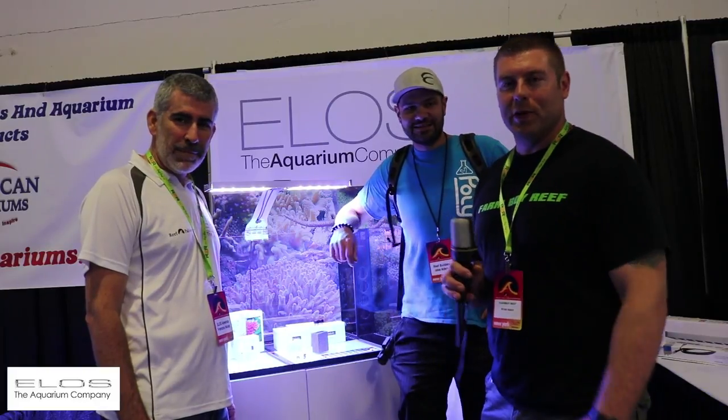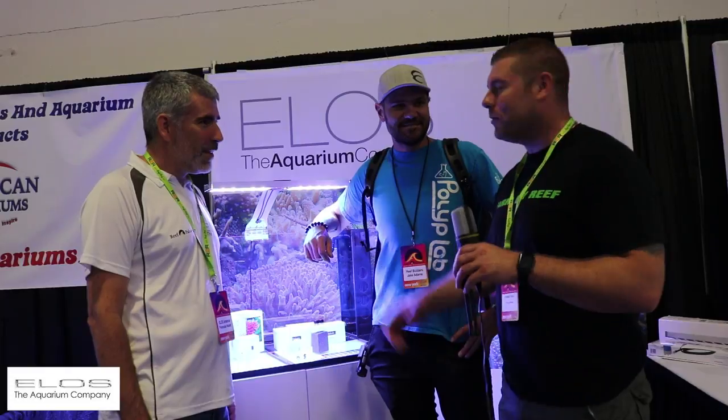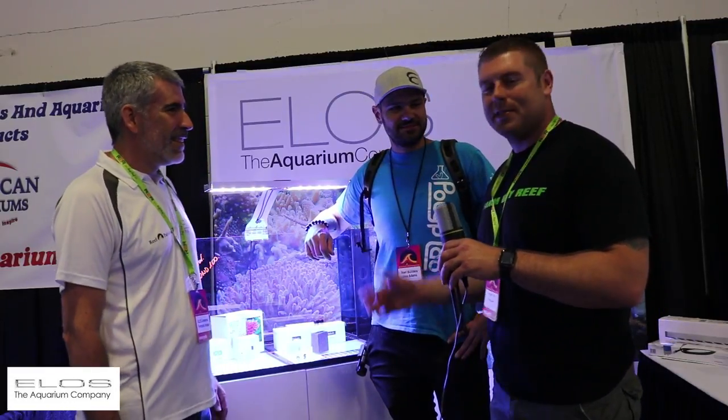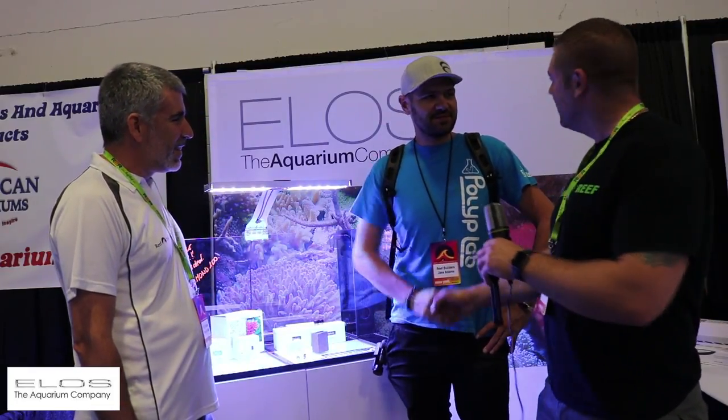Hey farmhands, Farm Bureau Reef here. So we're down at Reefapalooza and we have the honor of having Jake Adams from Reef Builder co-hosting this one for us, and we're with Francois from Elos. We're gonna learn about his products, his tanks, and his aquariums. Thanks a lot Jake for jumping in — do your thing.